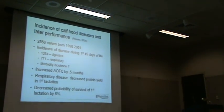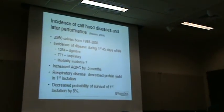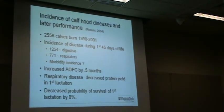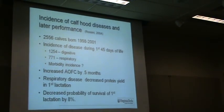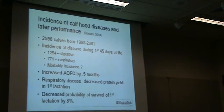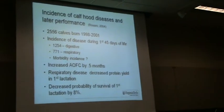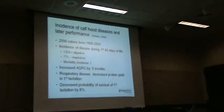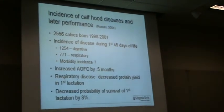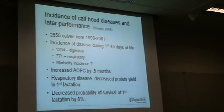This was a study conducted by one of our students on a dairy in western Kansas. They kept records of all the health incidents on all their calves, so we could look at the relationship of calf health to lifetime profit and lifetime health of that animal.